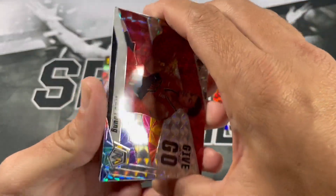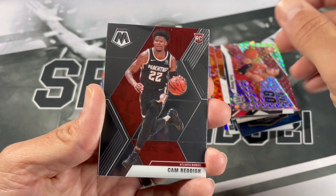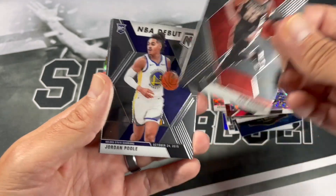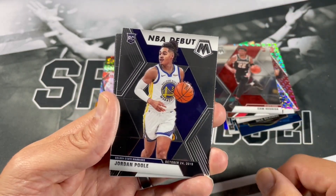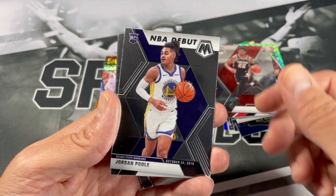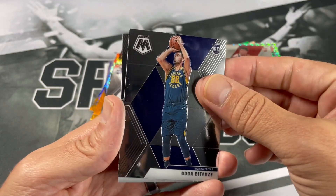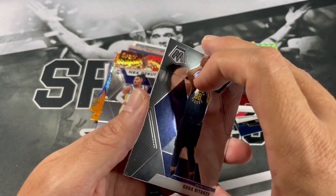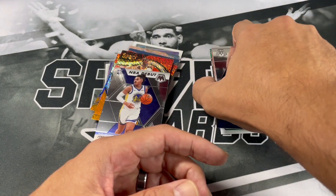Cam Reddish, Jordan Poole — nice. Jordan Poole Golden State Warriors national champion. Goga Bitadze, and last card is Dwyane Wade. Definitely not the best Mosaic hanger, but got some nice stuff — those orange prisms are nice looking.